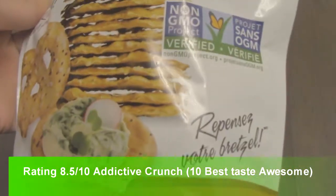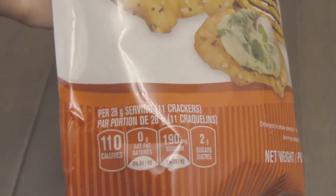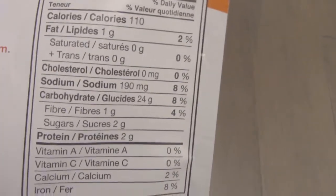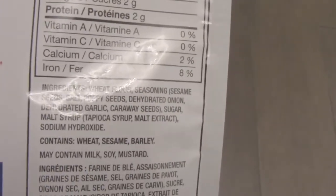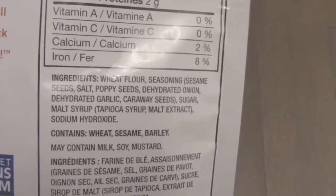These are non-GMO, and what's that say right there - 110 calories. Let's go to the back. Here's the nutrient panel - per 11 crackers. It has wheat so it's not gluten-free or anything like that, and it may contain milk.